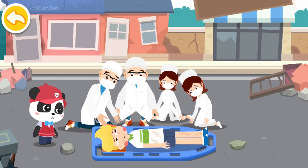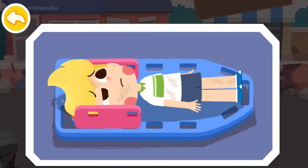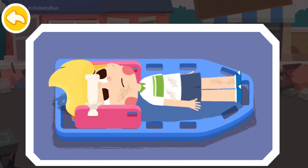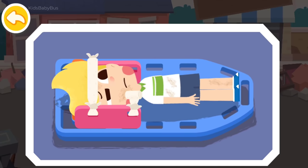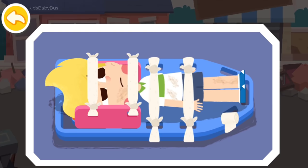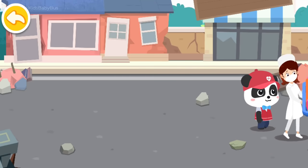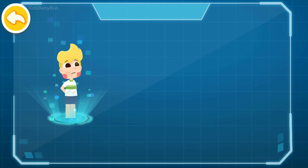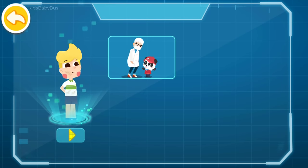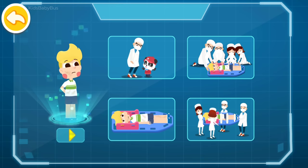First, transfer the injured to a long spine board by using the whole-body turnover method. Drag the fixing strap to secure the injured. We'll send you to a nearby hospital for treatment. How should we perform first aid for spinal injury? Let's review: 1. Do not touch the injured — ask doctors for help. 2. Elevate the injured by the whole-body turnover method. 3. Fix the injured. 4. Send the injured to the hospital.